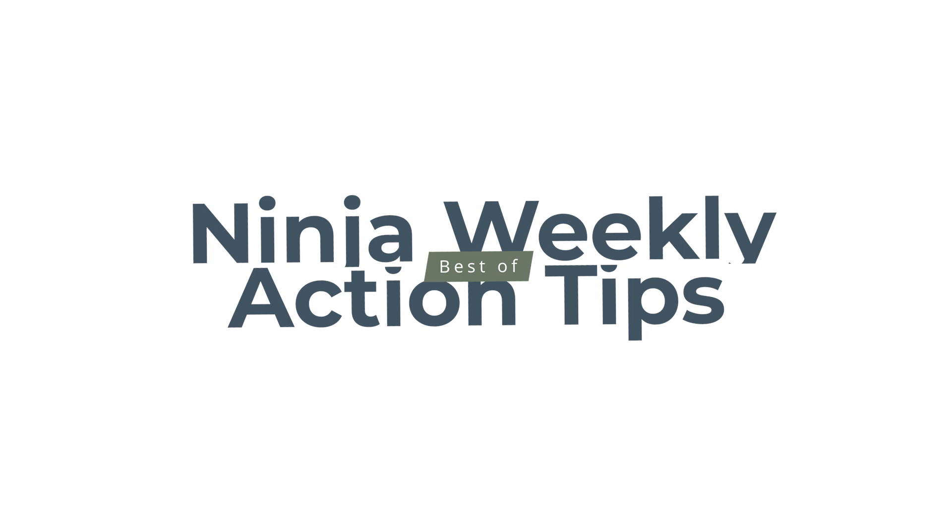We're in our countdown for the end of 2021 with our best weekly action tips best hits, and we're at hit number six. Hello ninjas, this is Larry Kendall, author of Ninja Selling. I'm here with your weekly ninja action tip.